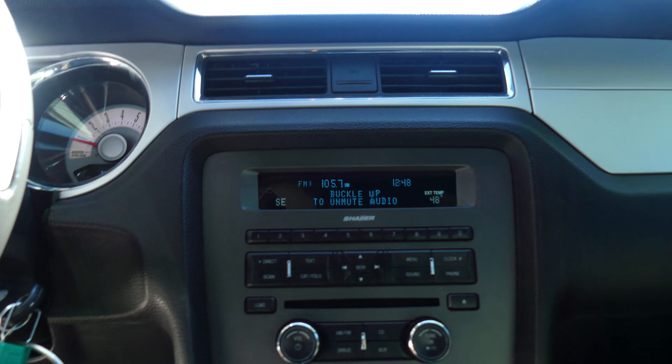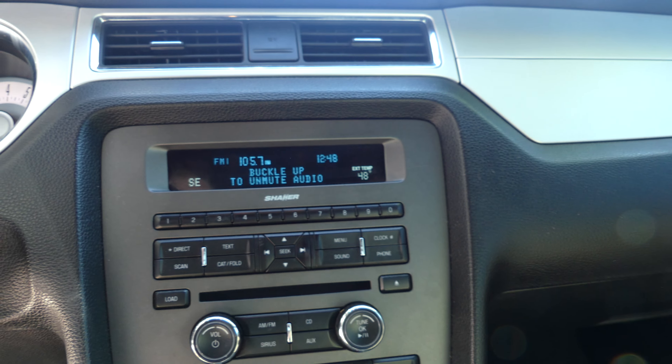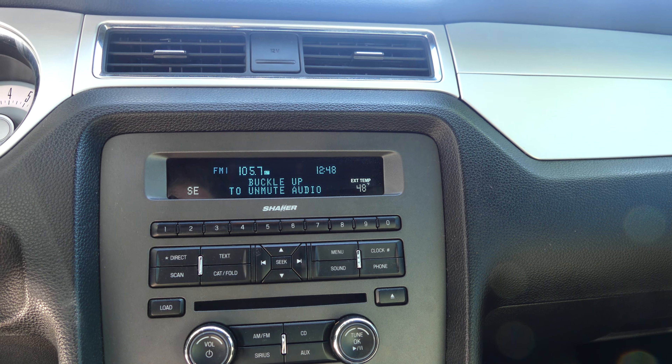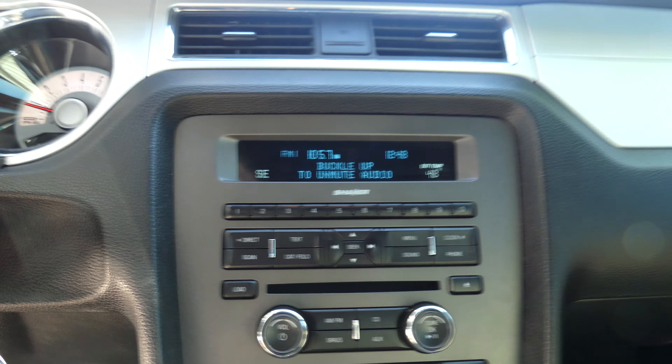Satellite radio, hands-free calling, heated seating, CD player, Sirius satellite radio, auxiliary ports and plug-ins — so many options and features.